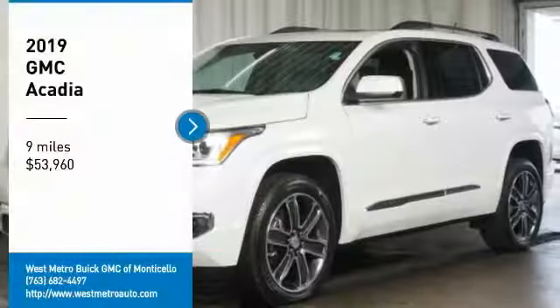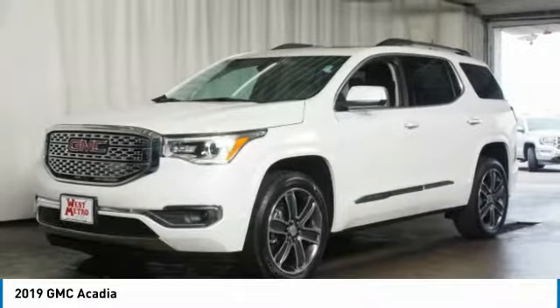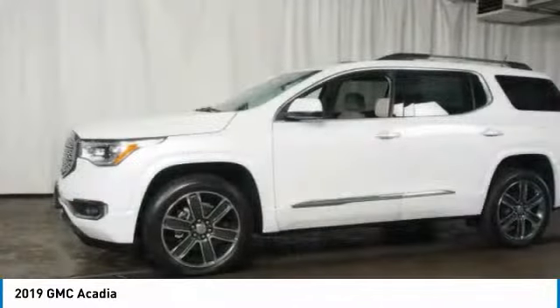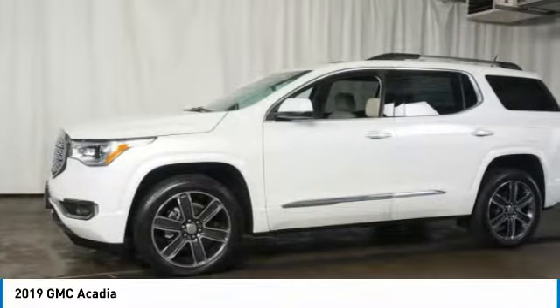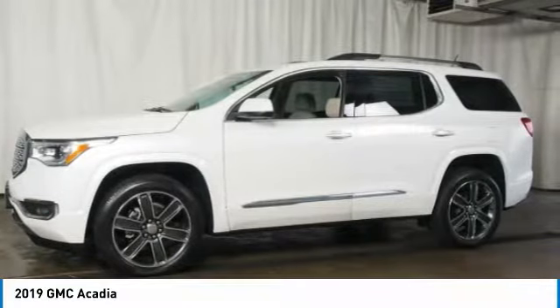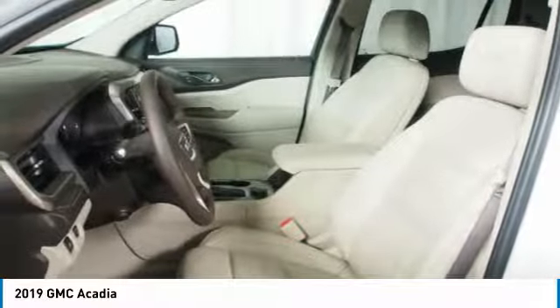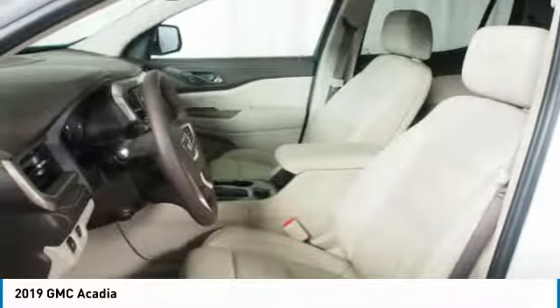Stop by and take a look at the 2019 GMC Acadia. The GMC Acadia is great capability coupled with exceptional safety, offering better highway fuel economy than any other eight-passenger SUV, advanced technology, and thoughtful ergonomics. The Acadia is a premium utility that rejects compromise and is priced below $55,000.